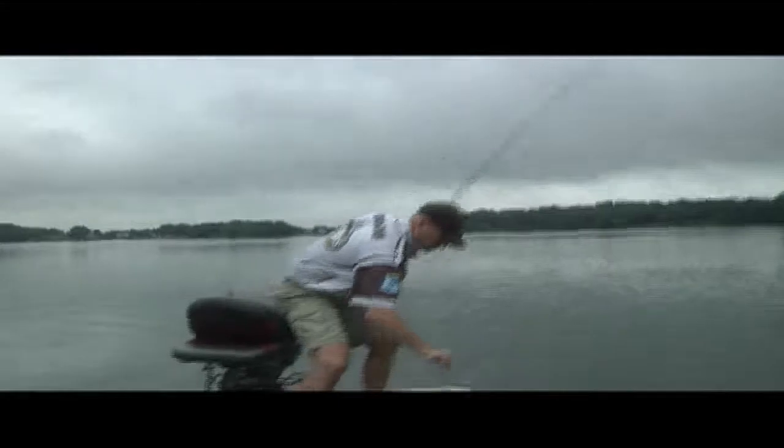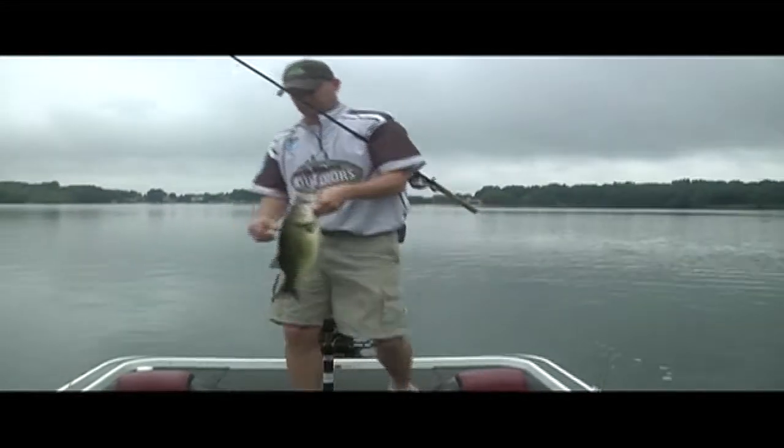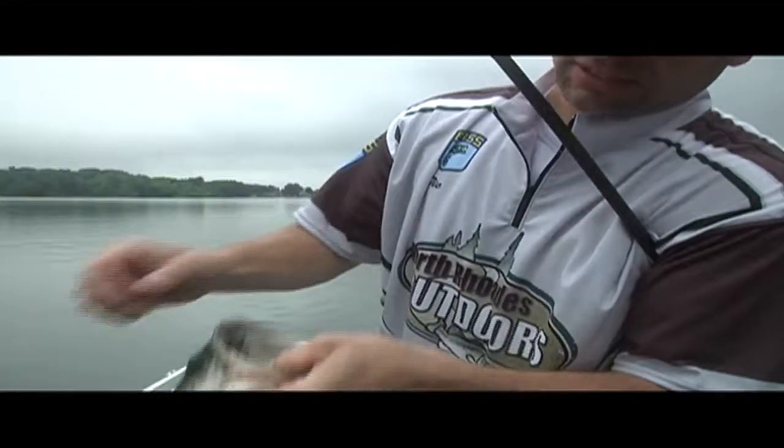Man, did he swallow that thing or what! Good solid three-pounder right there. When they get going on that bluegill bite on those weed lines, there's no doubt.